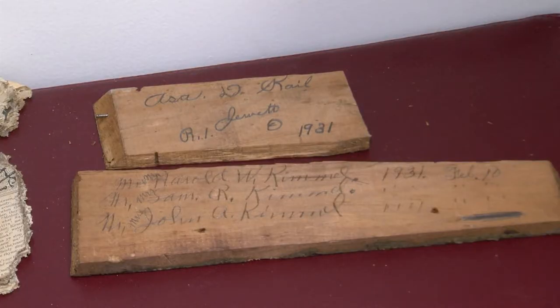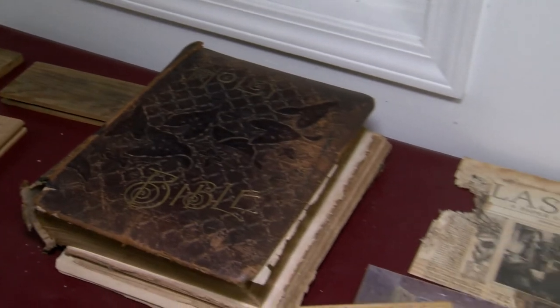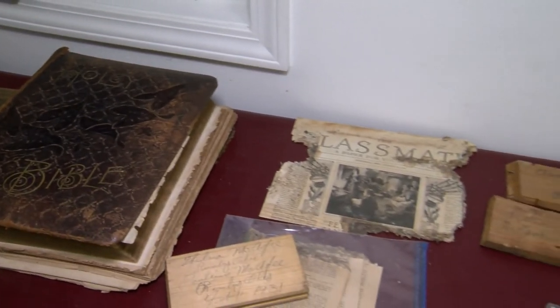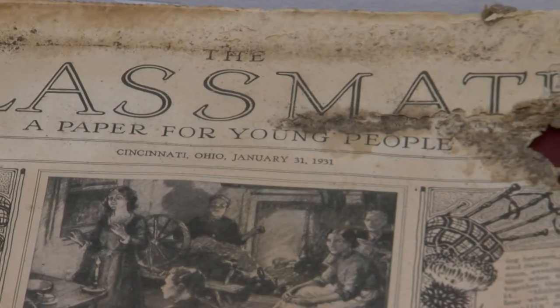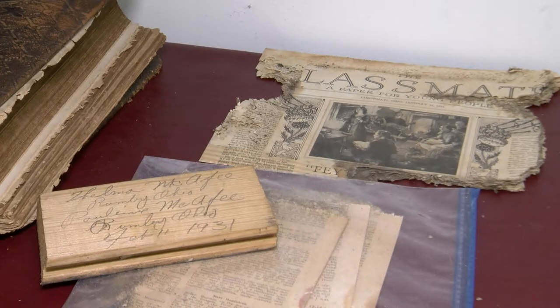The dates on these blocks read February of 1931. But those aren't the only items located inside the dusty and unconventional time capsule. There was an old Cincinnati newspaper and a hymnal among a collection of paper scraps — a lot of paperwork that was damaged and just couldn't make out anything.